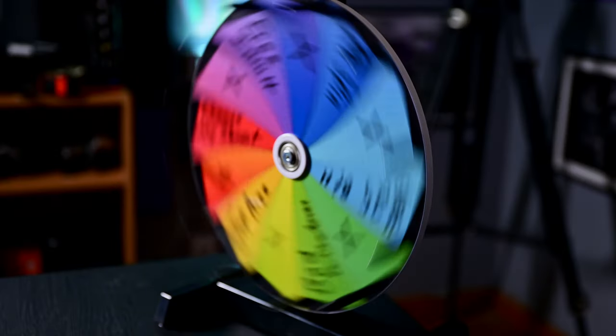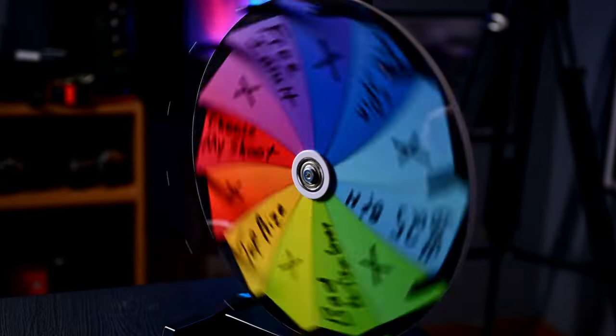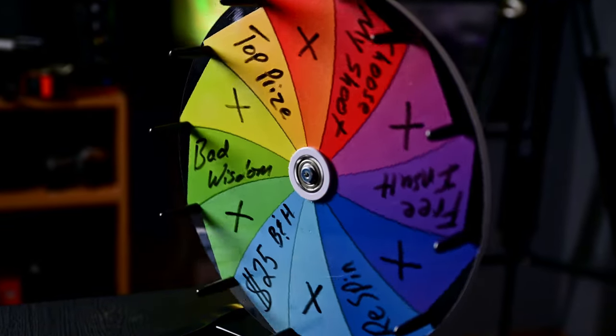Let me know in the comments if you prefer taking a couple of primes or one zoom into the field. Nikon has pretty much ruined the zoom versus prime argument. Their Z-mount optics are so good that it's very difficult to see a difference in any of the perks that we used to see in primes. Be on the lookout — I have videos scheduled right now comparing Nikon Z-mount zooms versus primes, and I don't think you're going to want to miss that.